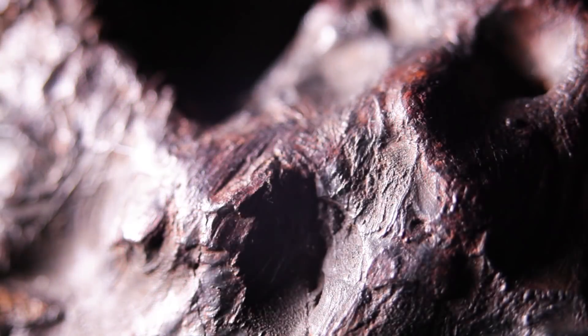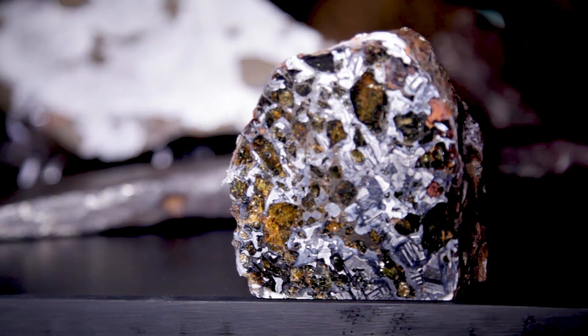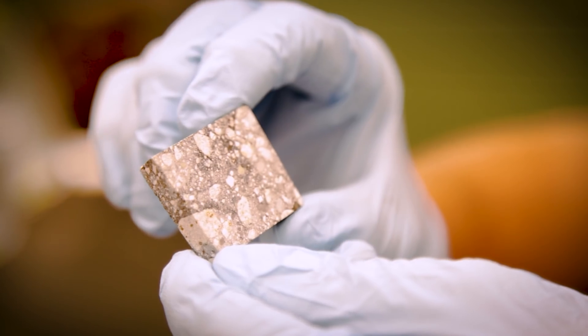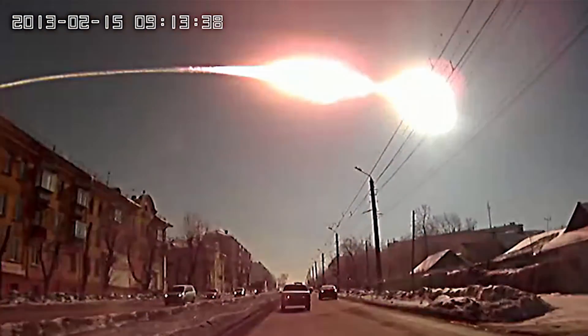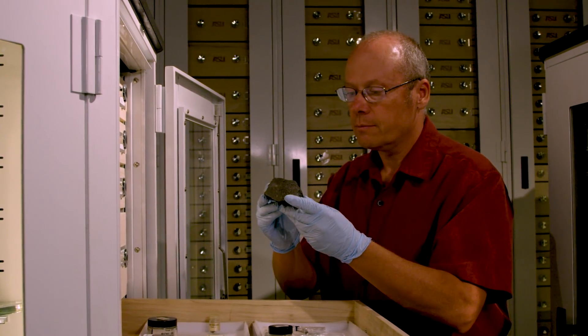These objects have been out there for billions of years, and then just by chance the earth and this object intersect. One will be large enough that will survive the passage through the atmosphere — that fiery passage — and it falls onto the surface of the earth. And what we can pick up is called the meteorite.